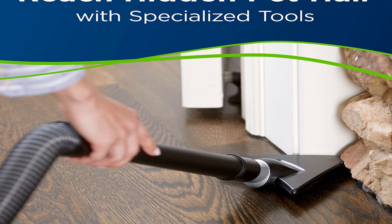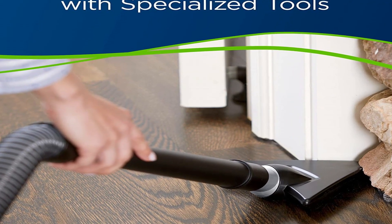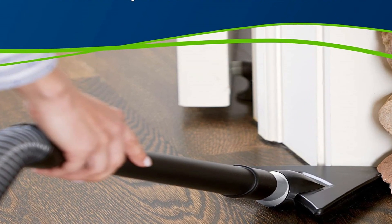Surface types include: area rugs, bare floors, carpet, sealed hard floors, low pile carpet, pet beds, stairs, and upholstery.